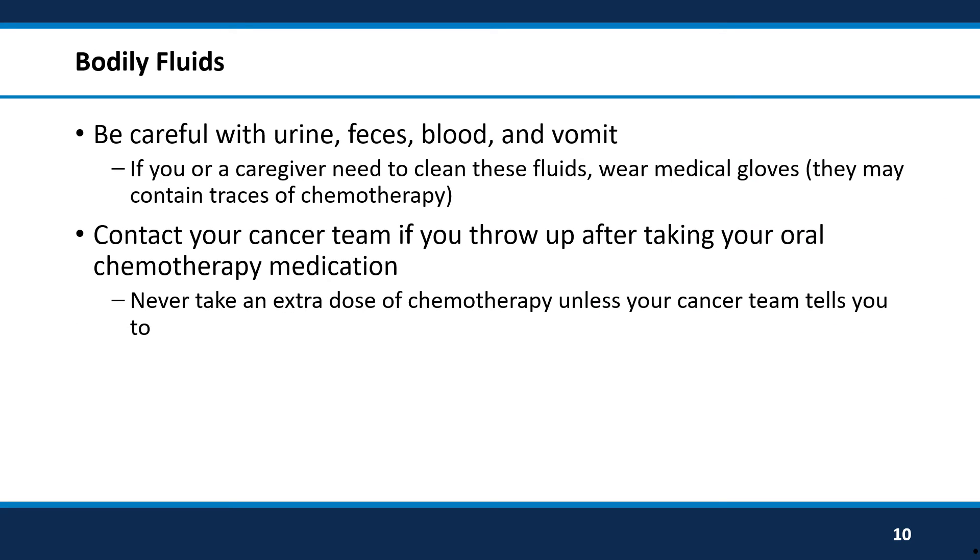When taking oral chemotherapy medications, please be careful with certain bodily fluids. This includes urine, feces, blood, and vomit. Be sure to wear medical gloves when cleaning up these fluids since they may contain traces of chemotherapy. If you do throw up after taking your oral chemotherapy medication, please contact your cancer team for advice. Never take an extra dose of your oral chemotherapy medicine unless told to by your cancer team.